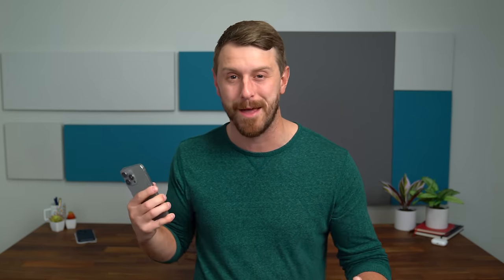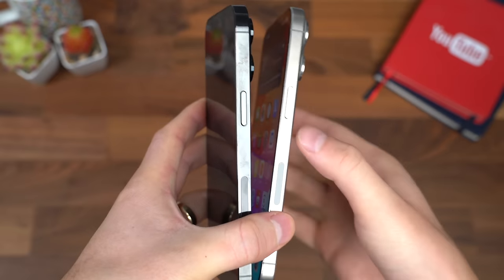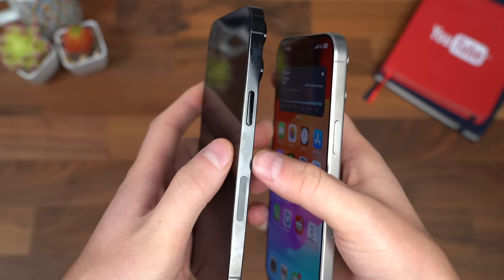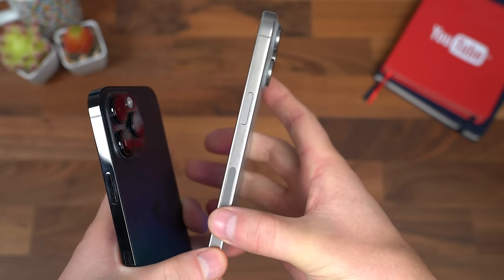Maybe the most comfortable iPhone I've held. Now, if you have a case, that might not really matter that much. Aside from the less sharp edges of the 14, you'll notice it collects a lot less fingerprints, or at least they're not noticeable on the side. The glossy sides on the 14 had very obvious fingerprints. This titanium does not show them.